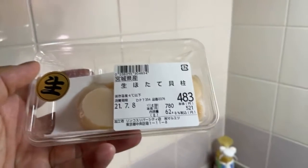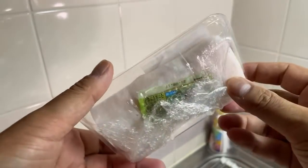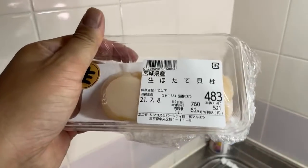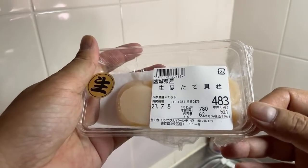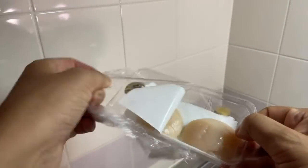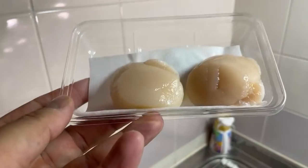This is another reason why kaisendon is super expensive. This is from the supermarket — just two little pieces of scallop. They're pretty big scallops, but just two of them: 483 yen, which is about four dollars and 75 cents. It's ridiculous — four dollars and 75 cents for just two pieces.